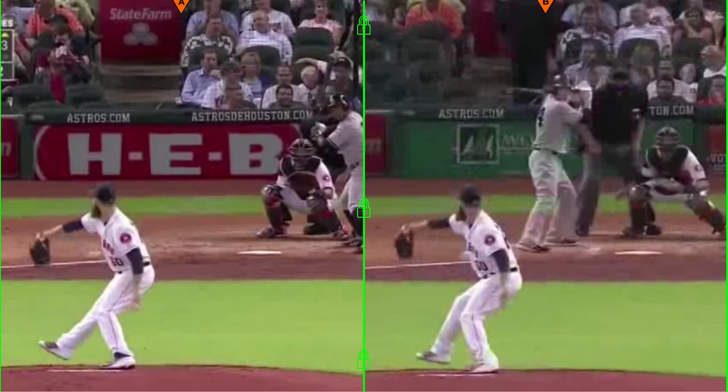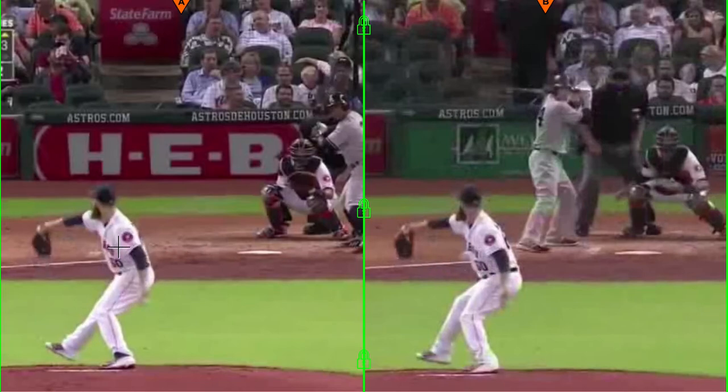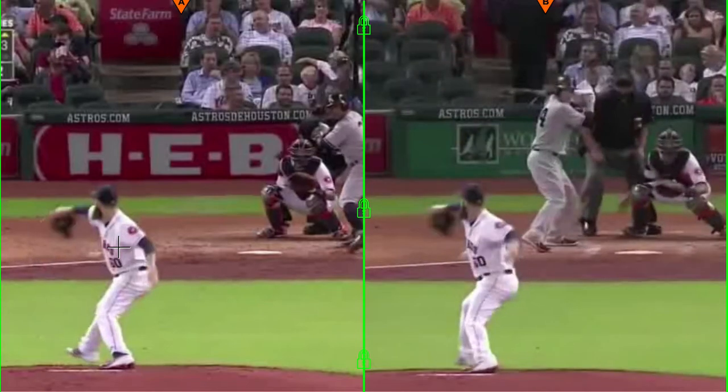On the left here, he's synced up with himself on the right, but they're two totally different pitches. The catcher's in the same spot, as you see. On the left it's going to be a cut fastball, and on the right it's going to be a slider. I want to show you the positions that he gets in as I sync this up.